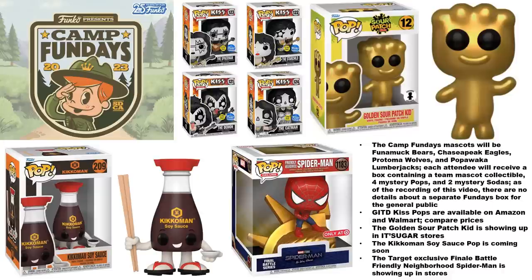The glow-in-the-dark KISS pops have been available for a while but were tough to find online. They are available right now with Amazon and Walmart, though some hefty prices — I would say compare the prices, shop around a little bit, check retailers to see if you can find them anywhere else, and find the best deal with those particular pops.